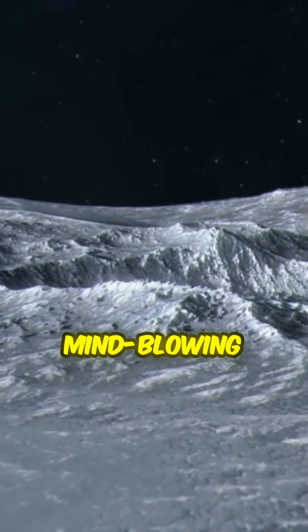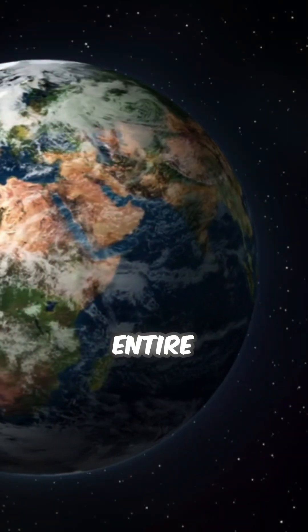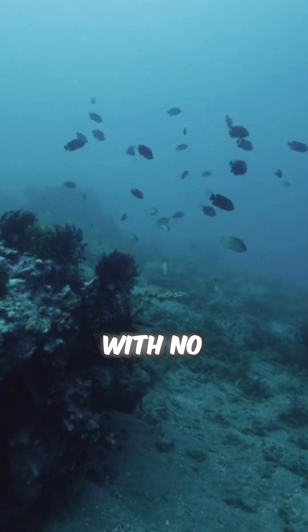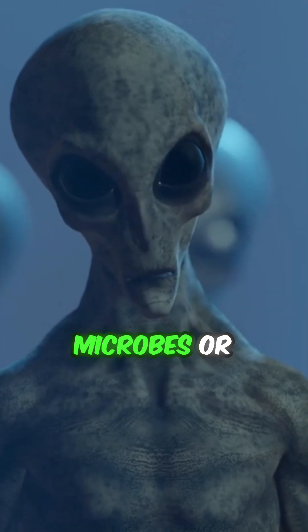Here's the mind-blowing part. Conditions down there might be perfect for life. No sunlight? That's not a problem. On Earth, entire ecosystems thrive near deep-sea hydrothermal vents with no light at all. Europa could have similar vents, possibly with alien microbes or even complex life.